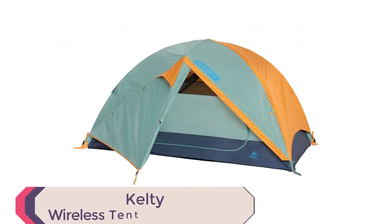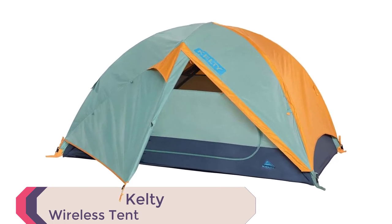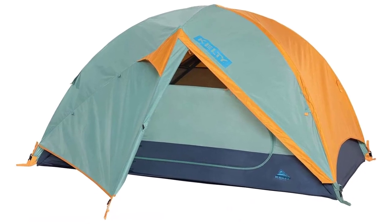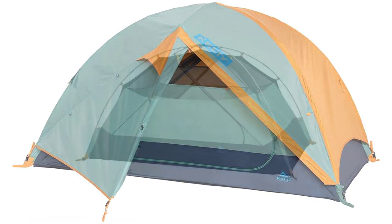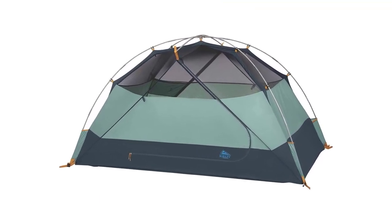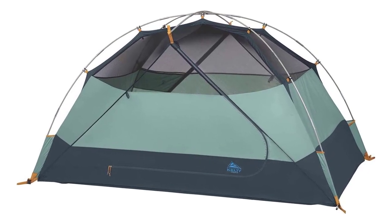Kelty Wireless Tent. Get ready to experience the great outdoors with the Kelty Wireless Freestanding Car Camping Tent. With its freestanding design and two-vestibule construction, this tent provides ample storage space for all your gear. Measuring 118 by 86 inches with a peak height of 76 inches.